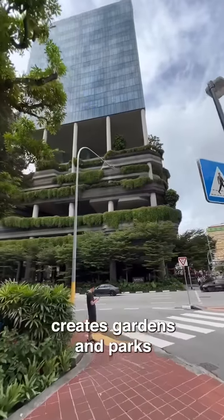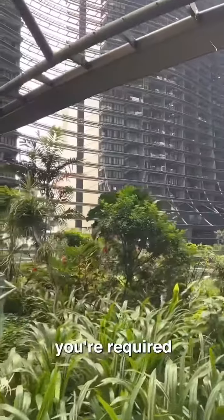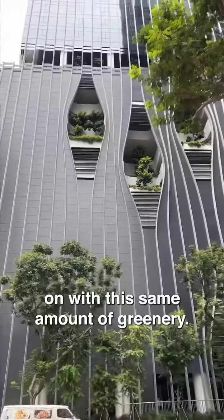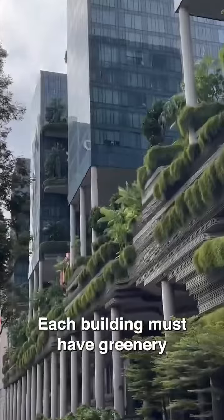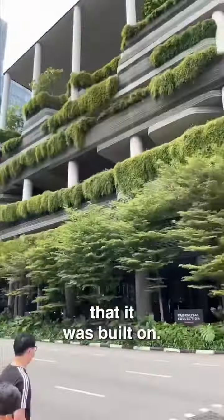This place creates gardens and parks in the middle of its buildings. In parts of Singapore, you're required to replace the land that you're building on with the same amount of greenery. So the greenery that is lost on the ground is replaced in the sky. Each building must have greenery that's equivalent to at least 100% of the land that it was built on.